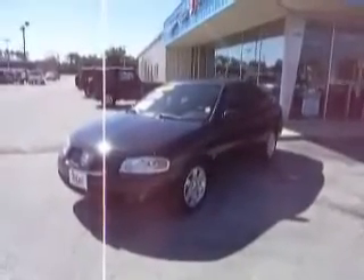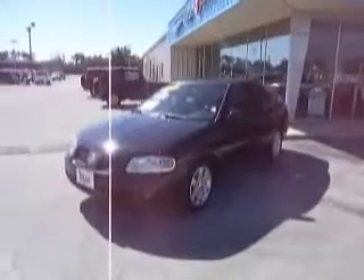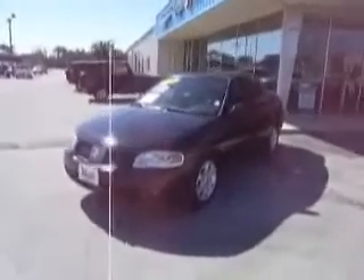And we welcome you once again to Mike Toller Chrysler Dodge, where we are looking at a black beauty, a 2006 Nissan Sentra 1.8 S — with the S standing for Special. No joke, that's what it stands for.